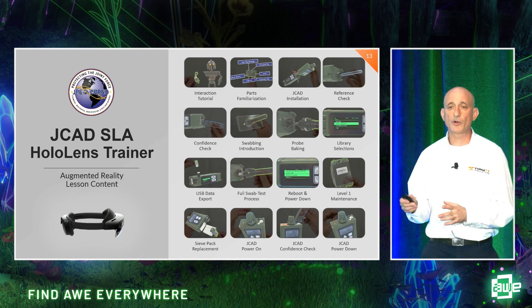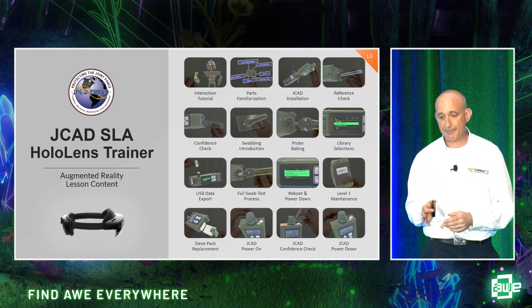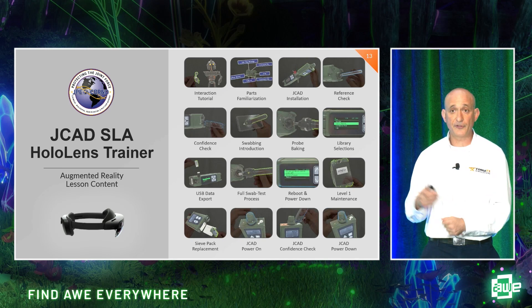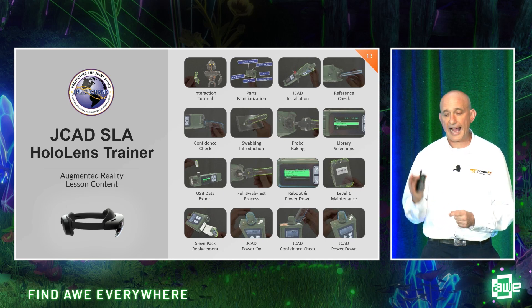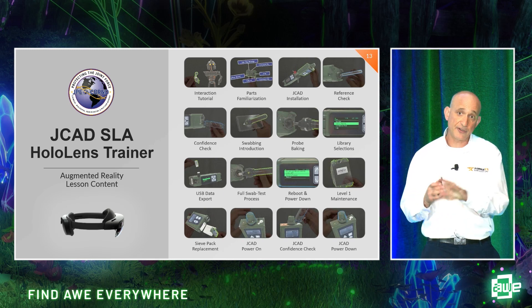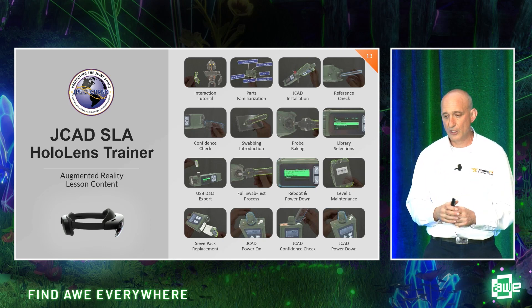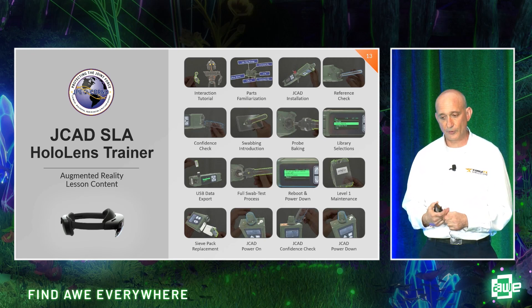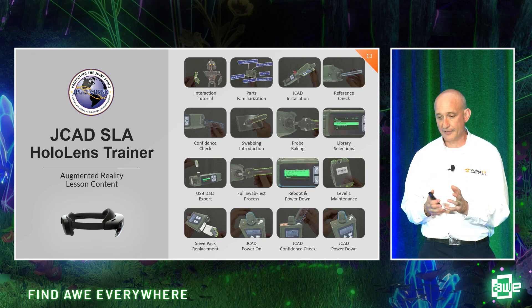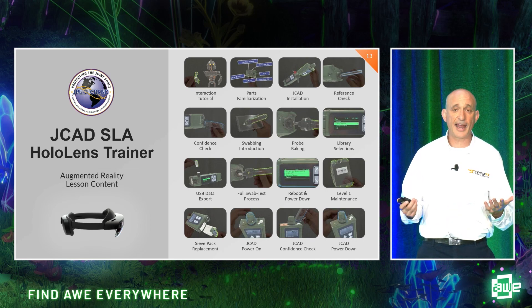In addition to the networked multi-user aspect, we've hard-coded individual single-player lessons into the application. If you don't have an internet connection and you've got two hours before reaching your location, you can walk through all the pre-built tutorials that tell you exactly how the device works — ranging from interactive tutorials on how to use the HoloLens to parts familiarization, through all the different tasks you'll have to perform. It's a self-contained application that lets you train with a virtual holographically projected version of the device even if you don't have one available.